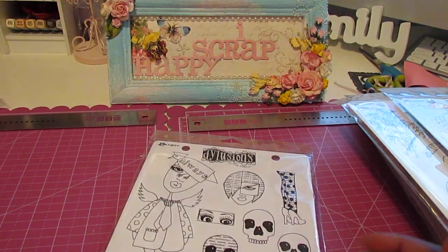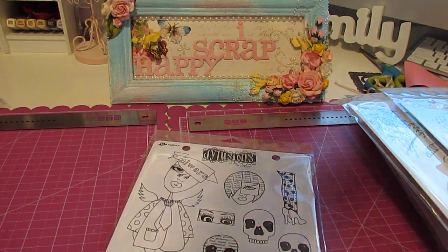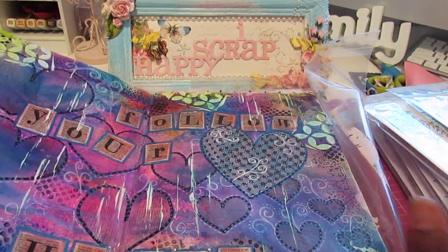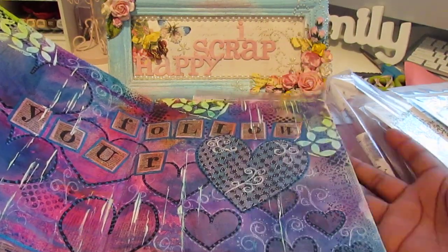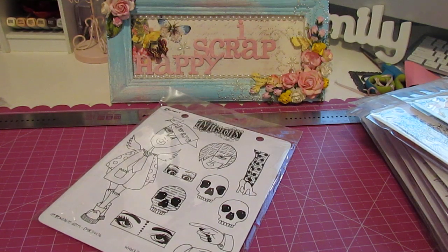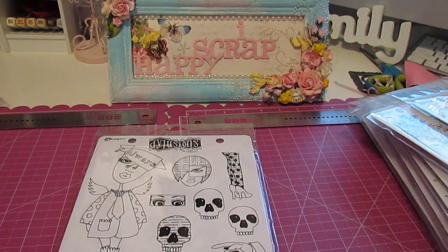First up, I've been getting into the mixed media arena. I recently purchased a journal — it's by Ranger — and I did my first two mixed media pages, or art journal pages. The first one was just me trying out different techniques. And then this is my second page which I've already shared on Facebook. So I'm getting into the mixed media area of art and I'm loving it. I love that it has no rules, no boundaries, just free fall — you can do whatever you want.